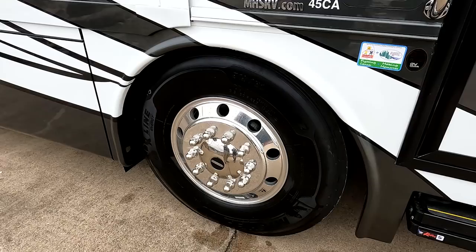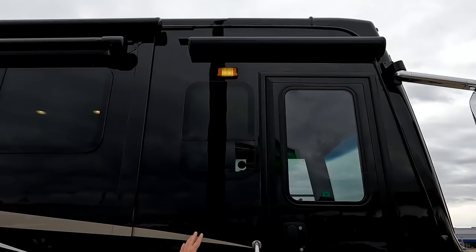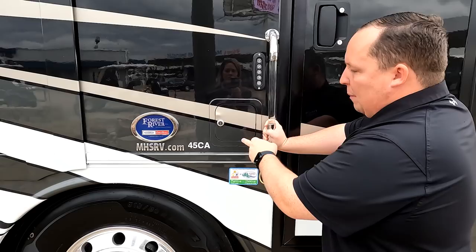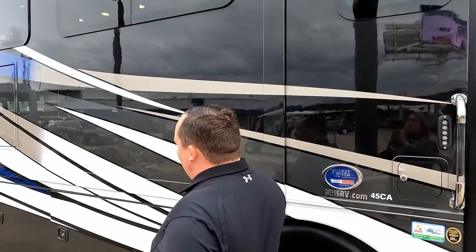Look at these tires — they're the Michelins, 315-80R 22.5. In those mirrors up there, we do have cameras integrated on both sides. There is a door awning right here, and here's your front door with push button. Here's your fuel filler — 150-gallon fuel capacity, which is huge. Also, this Freightliner custom chassis has a 60-degree turn, which is a cool feature.